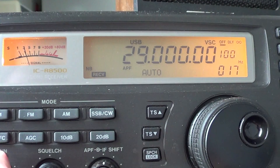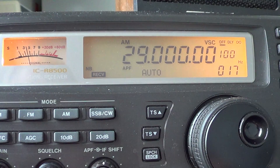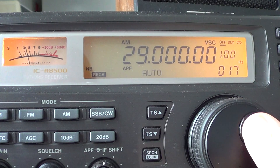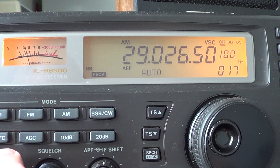On 29 MHz you can switch to AM mode. From 29,000 to 29,150 or 29,200, you'll often hear AMers who enjoy talking in that mode on the 10 meter band.